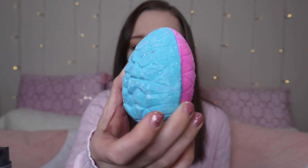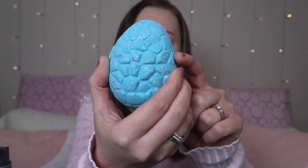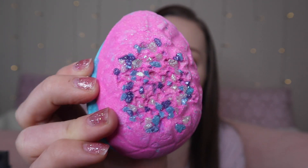Bath bombs from Lush are the best. The first one is the Flamingo Egg — this is actually a returning bath bomb, as I had it in my last Easter Lush haul, and it's five pounds. It's a gorgeous little egg with pink on the front, blue on the back, and little gemstone details in the middle. I have used this before and it looks so pretty in the bath because the pink and blue filter out together and it looks stunning.